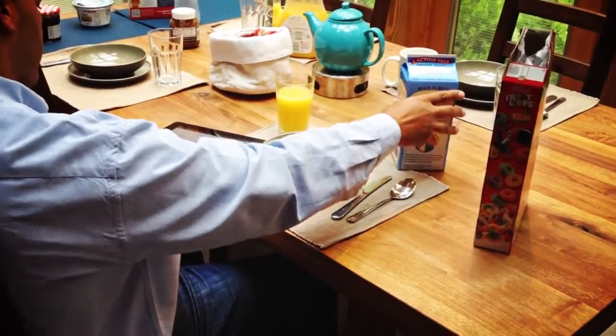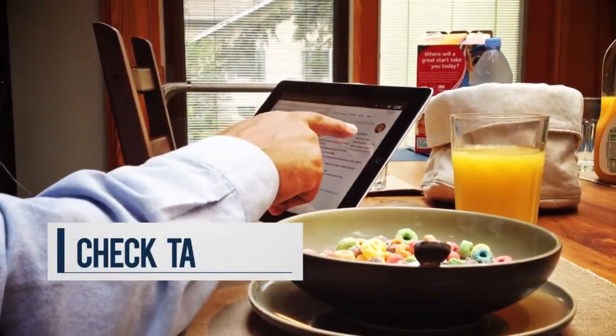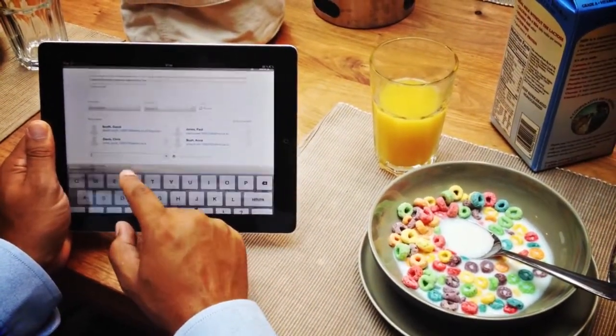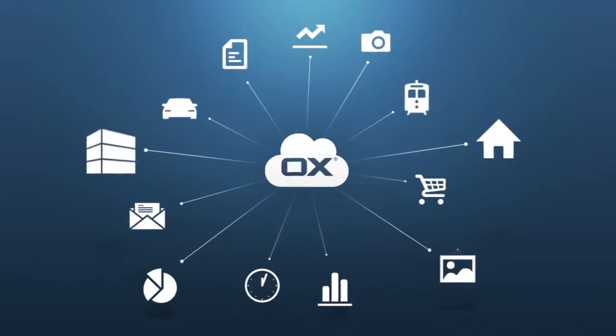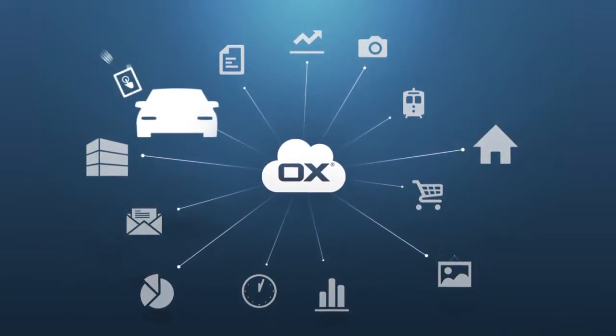A typical start of the day: a quick check on what the day will bring — email, meetings, and tasks. No need to flip open the laptop or rush to the office prematurely. Being productive has already started over a bowl of cereal. Because OX AppSuite is in the cloud, your email and documents are available to you everywhere. Already heading towards the car, so is your office.